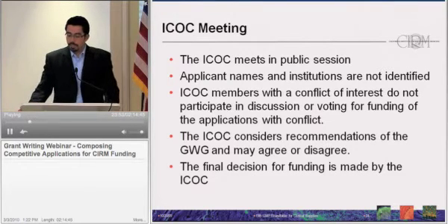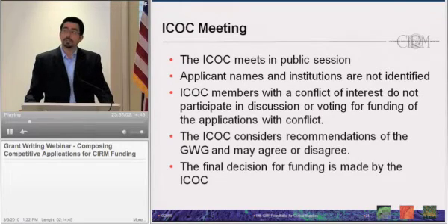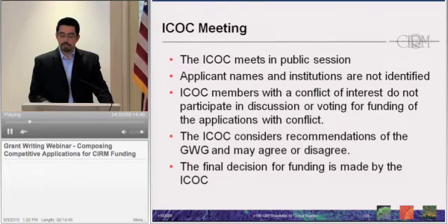The ICOC meets in a public meeting, during which applicant names and institutions are not identified. ICOC members with a conflict of interest do not participate in the discussion or voting. The ICOC considers the recommendations brought by the Grants Working Group, but may or may not agree with them. They can discuss overall budget and how much they feel comfortable supporting, and may find other compelling programmatic reasons either to fund or not fund an application. Ultimately, the final decision for funding is made by the board.